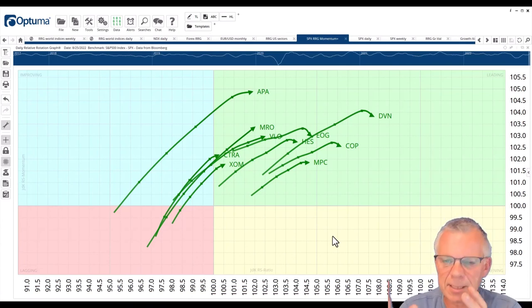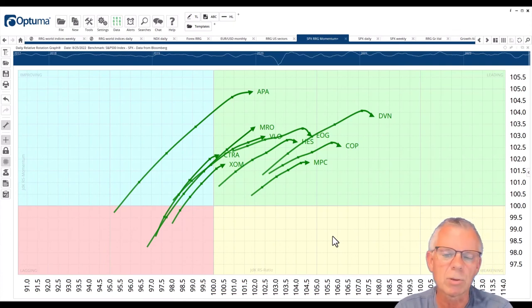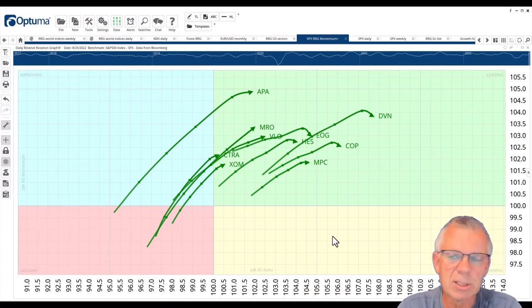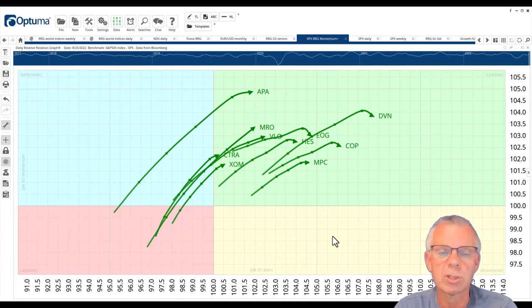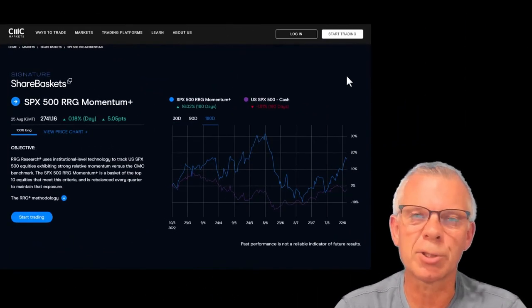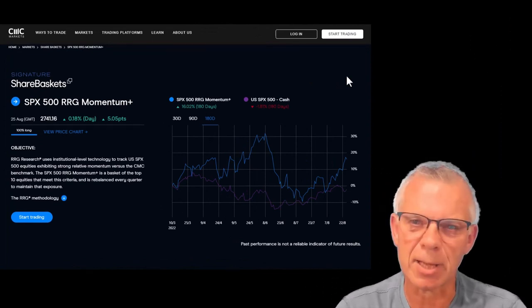So all in all, I think this share basket with its current composition still has some good weeks ahead — we still have a month to go. With this information, you can decide whether to embark on this strength in the energy sector by buying the 10 best energy stocks through the RRG share basket, or play the share basket against the S&P, or maybe some individual stocks versus the share basket. There are lots of possibilities to make that work for your personal situation. This wraps up our contribution for this week — thank you for watching, looking forward to seeing you again next week, same time, same place.